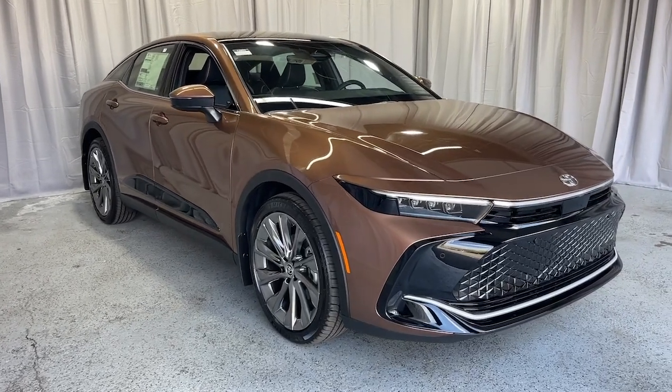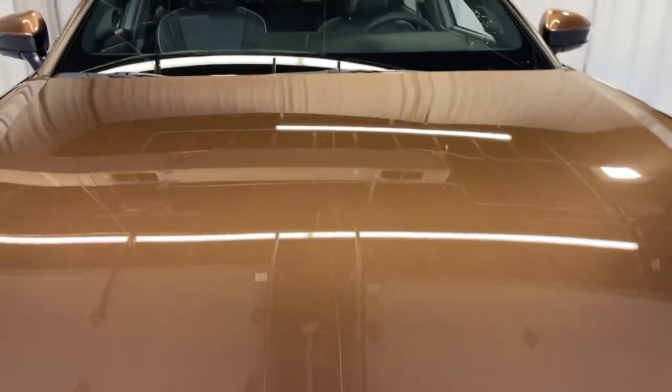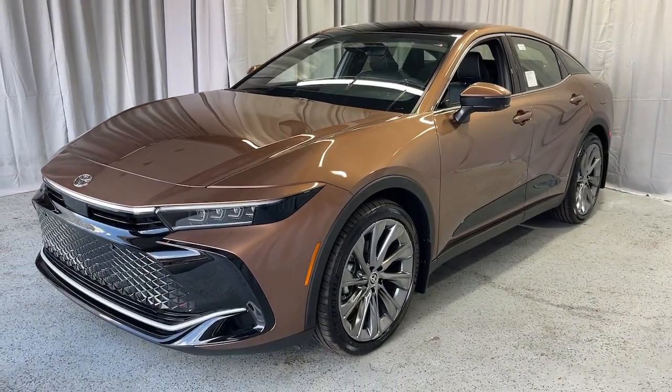Get into a car with value. 2025 Toyota Crown. Premium comfort and modern good looks merge with hybrid efficiency to bring you this handsome Toyota Crown.